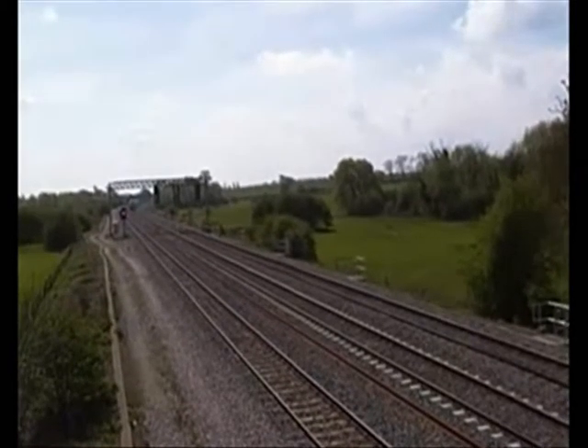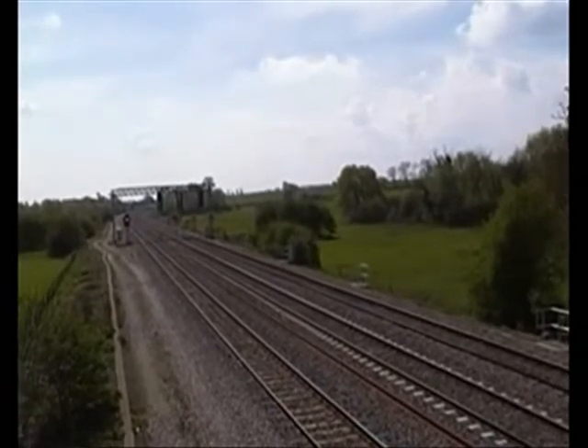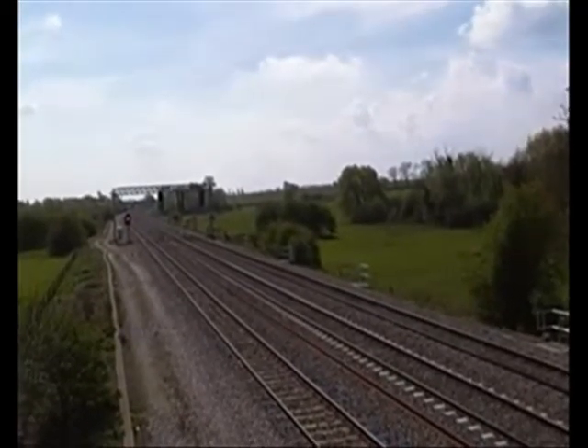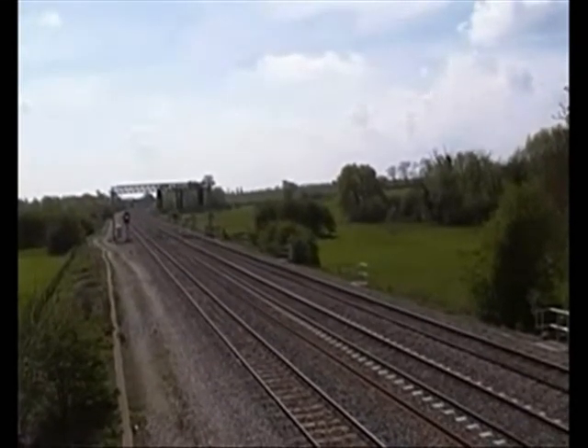It's pretty damn breezy on this bridge this morning, sort of gusty. First it's okay and then suddenly it's a continual wind for about half a minute. But anyway, something's been going on.